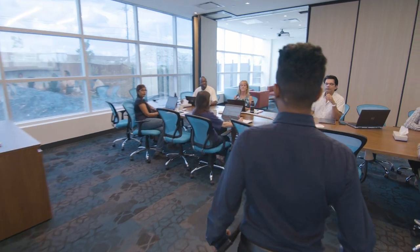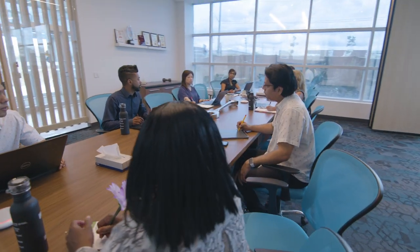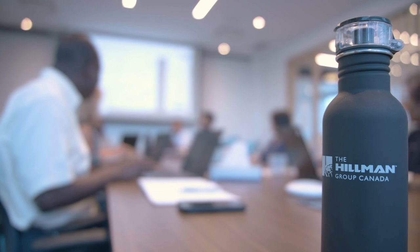Our value-added approach attracts top talent while promoting diversity, equality, and professional growth. With more than 1,500 employees representing our company, our brand, and our legacy, Hillman Group Canada supports 231 suppliers globally.